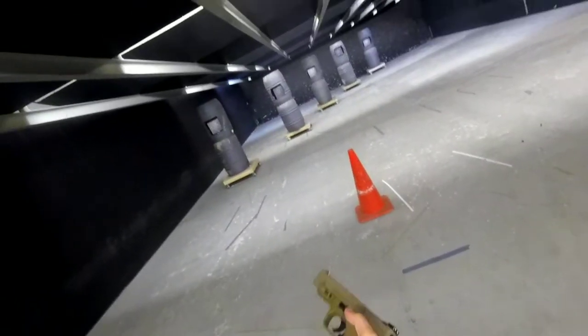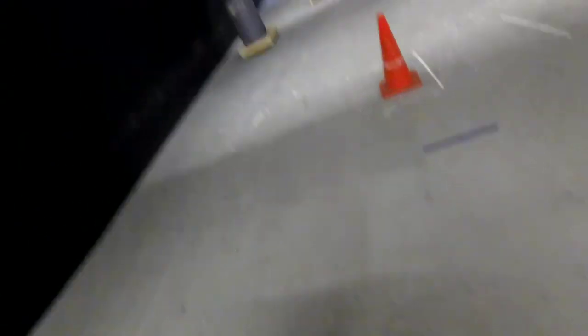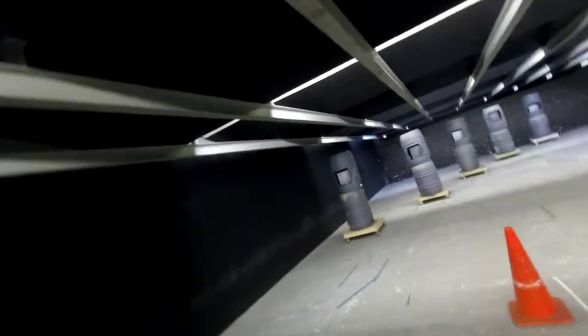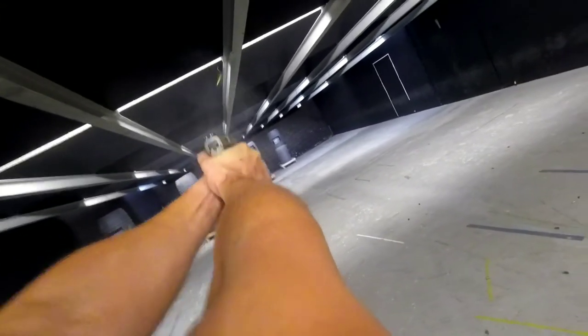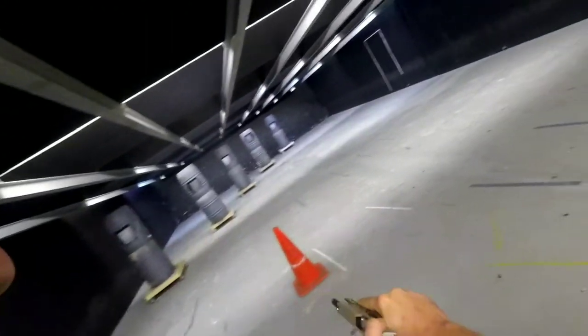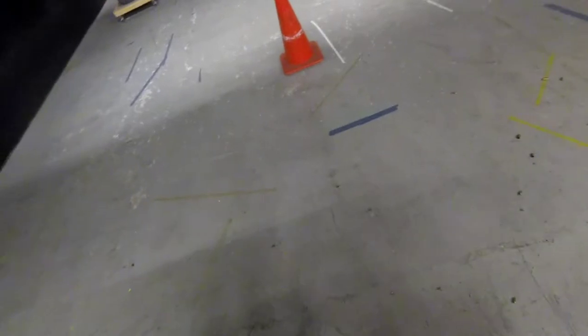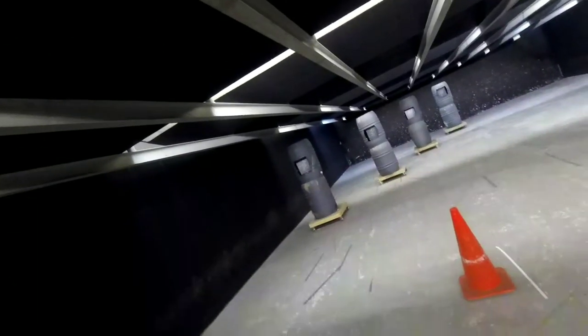Nice — 4.96. Last string, stand by. 4.62. Unload, show clear. That was a good run. Slide forward. Yep. Load, make ready. Camera on? Yep. Stand by.